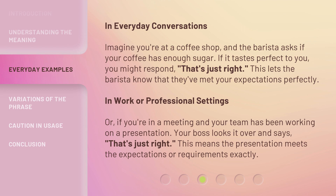In work or professional settings, if you're in a meeting and your team has been working on a presentation, your boss looks it over and says, 'that's just right.'